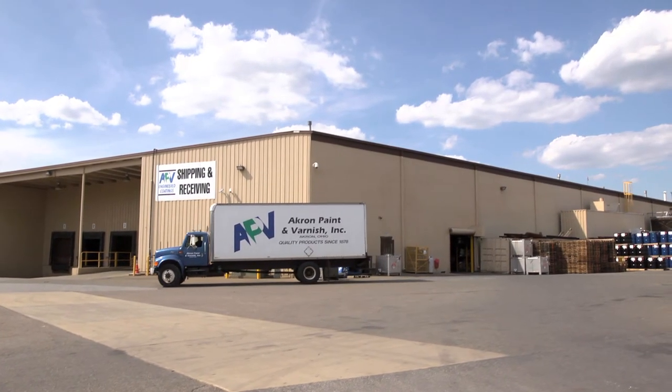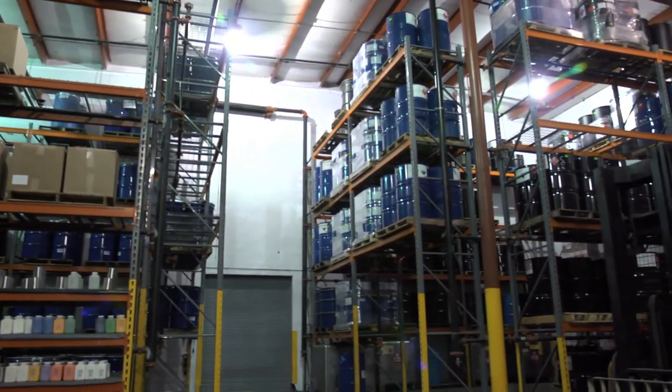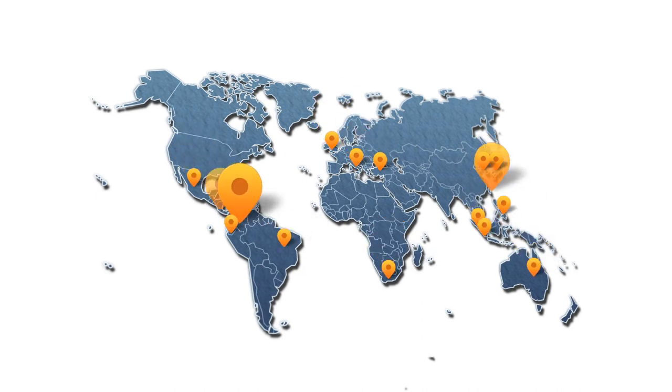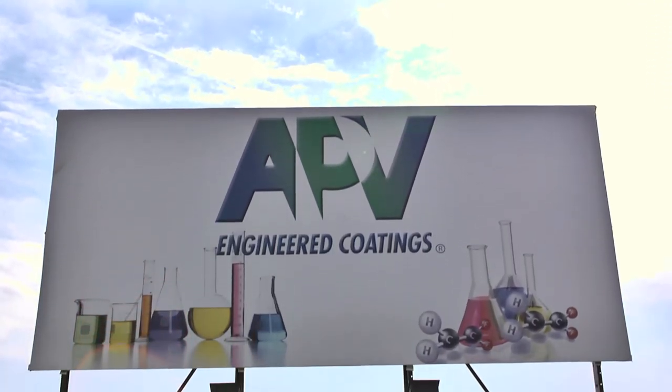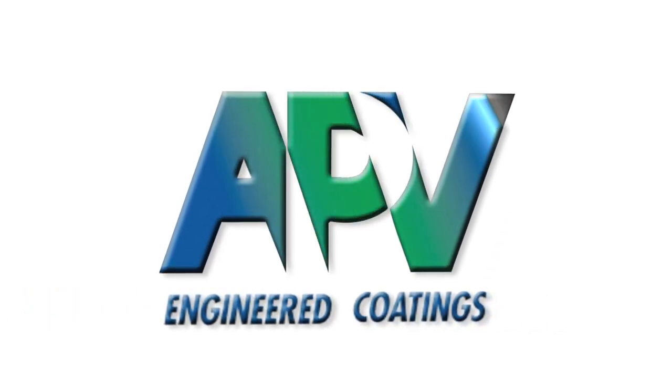Neighboring the plant is the shipping department, where APV inventories and ships the finished product to domestic and international destinations. APV helps its customers minimize costs and strengthen their bottom line. At APV, our customers are treated like partners and our resources are your solutions.